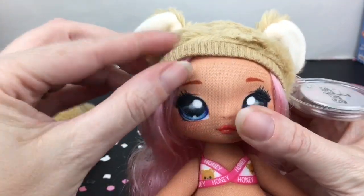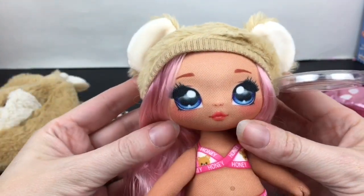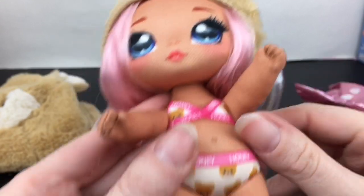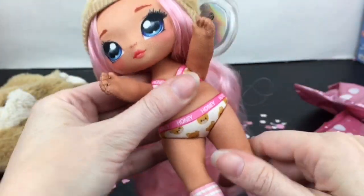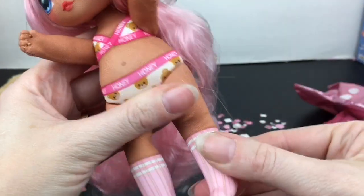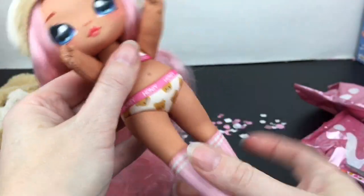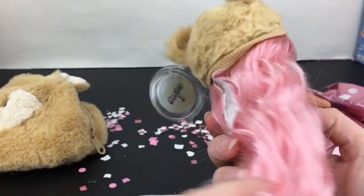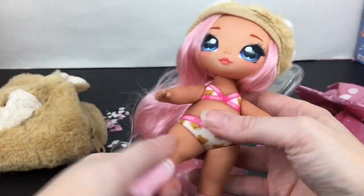I love the little bear ears. They do have some posability — her head turns, her arms move. Look at the cute little sewn finger detailing — that's adorable! They fold back a little bit at the knees, they're at least bendable, and their leg joints turn. These are awesome in person — I think I need to pick up another one.